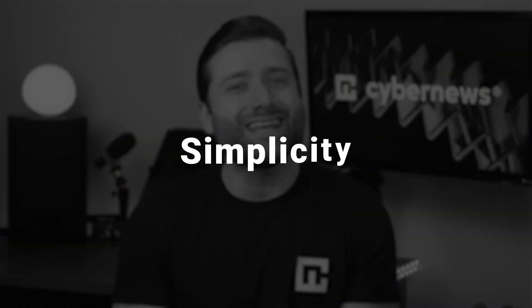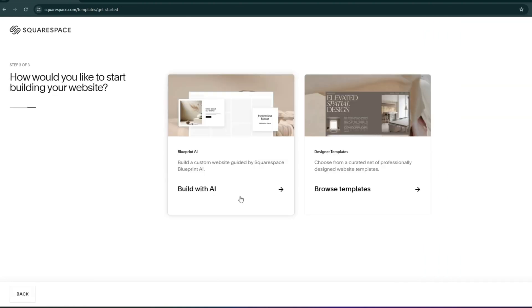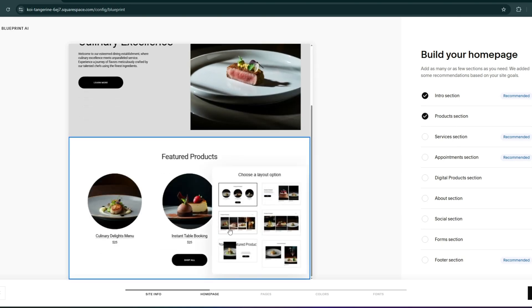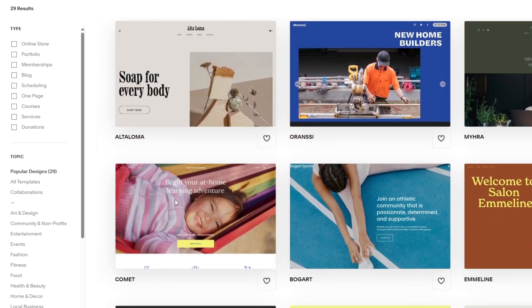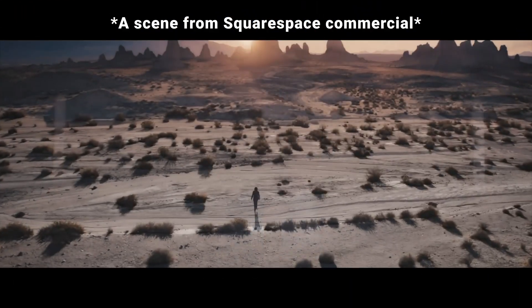Squarespace, on the other hand, focuses on simplicity and aesthetics. It's a no-code platform with a clean, beginner-friendly interface that eliminates much of the complexity found in Wix. Its AI site builder operates differently, offering a selection of structured sections based on your input rather than creating unique layouts — providing a quick way to get started, but results can feel more static compared to Wix's dynamic designs. Where Squarespace truly stands out is in its templates: modern, stylish, and minimalist, giving any project a polished, professional look. It's no surprise they've won numerous design awards and run high-profile ad campaigns.